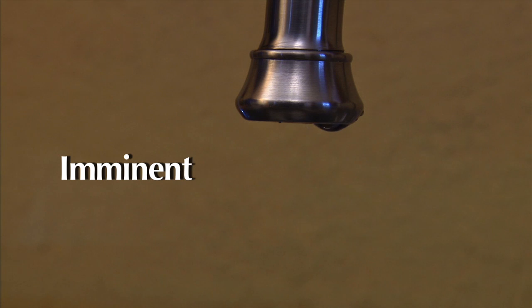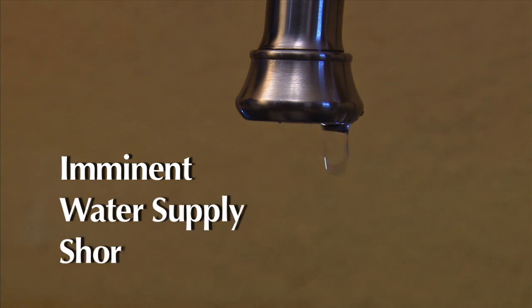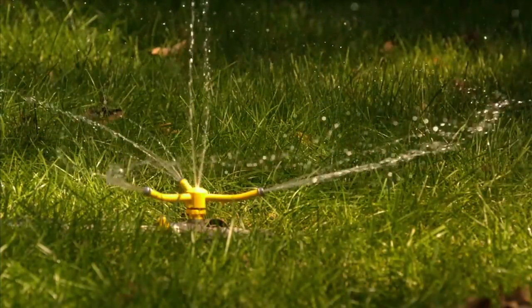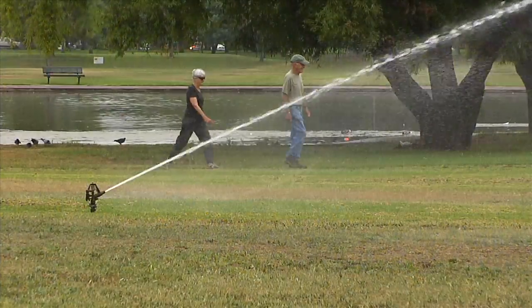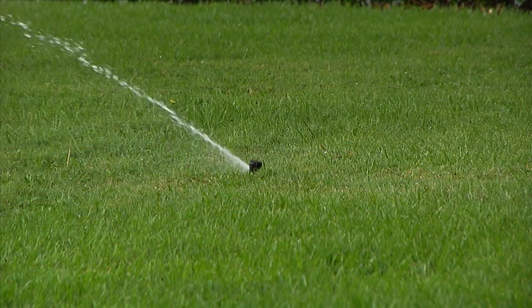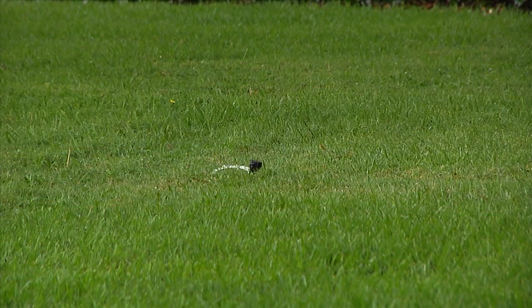The City of Long Beach has been under an imminent water supply shortage declaration since February 2014. While residents are being asked to conserve, the Department of Parks, Recreation and Marine is also tightening water use at all city parks with a comprehensive three-pronged approach.